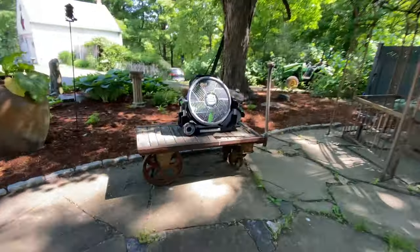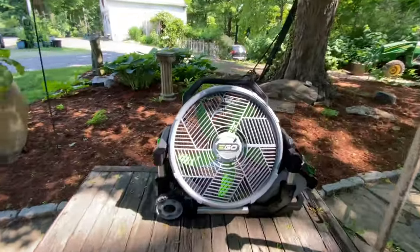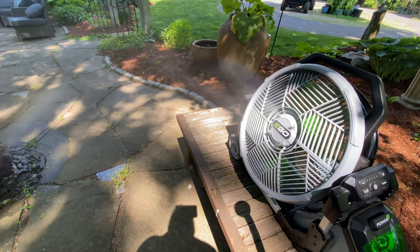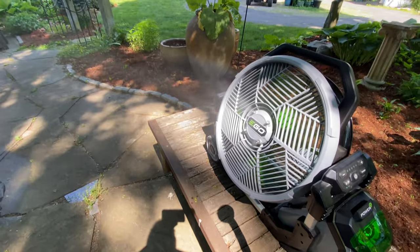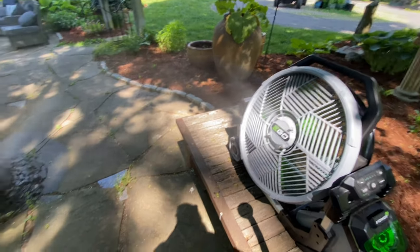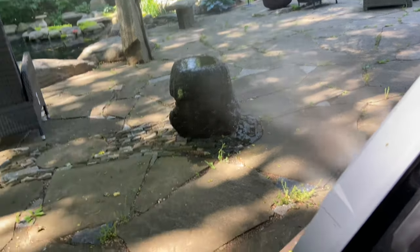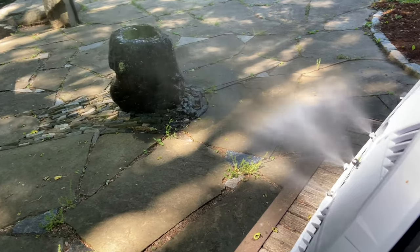Look at this that I got for my birthday — a misting fan! I was having some health issues and was pretty heat intolerant, so this is what I got for my birthday. Oh my God, it feels so wonderful. It sprays pretty good. You can see the rainbow. Love it.